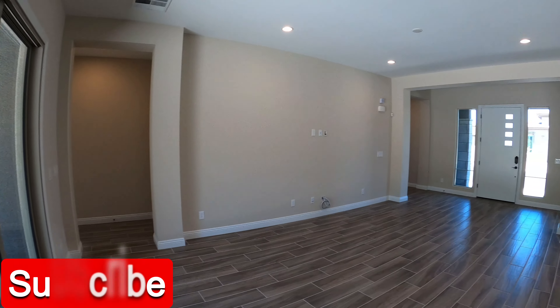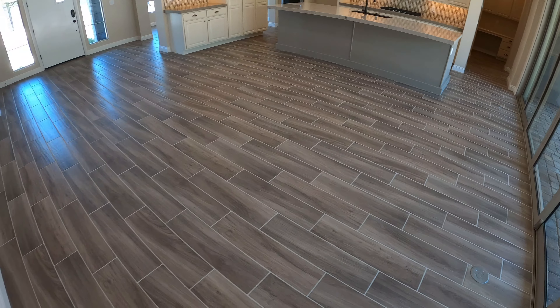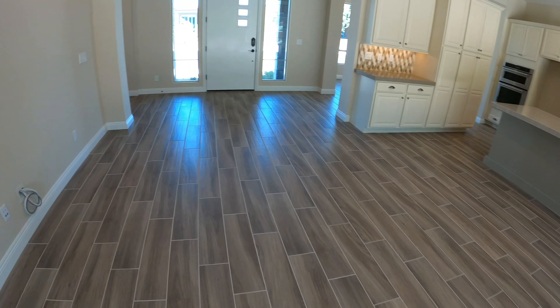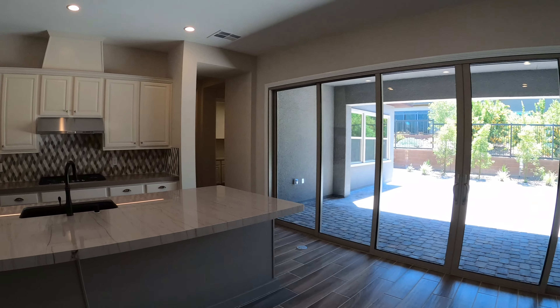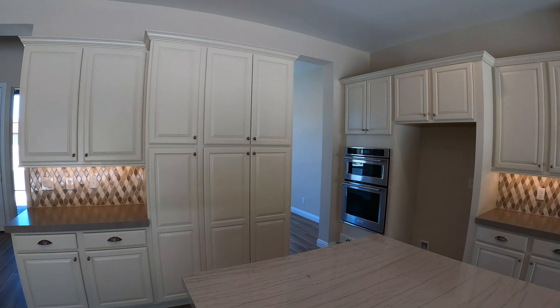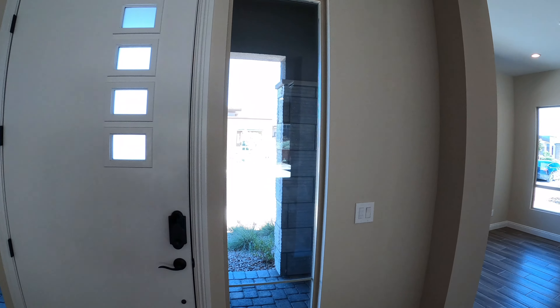One thing that stands out in this house is the floors — the floors look amazing. I don't know how well it's going to look on camera, but these floors are amazing, along with the baseboards. If you'd like to schedule a private tour for this house, feel free to give me a call, text, or email. Thank you very much for watching. Live long and prosper. See you next time guys, take care, bye bye.